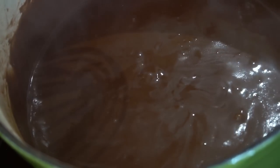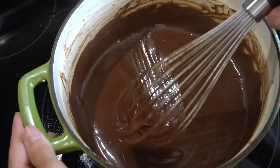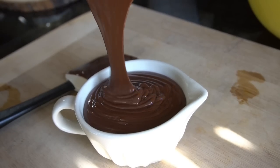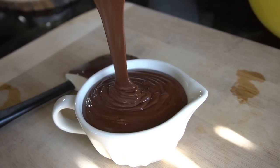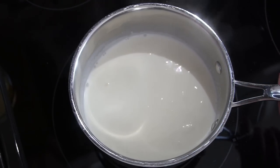Once all the dry ingredients are in, continue to whisk over medium-high heat for about five to seven minutes, or until it thickens up nicely. You don't want to boil this — if it starts to boil, turn the temperature down. You just want a very slight little bubble, and you'll see it gradually starts to thicken up and become this glorious, delicious-looking fudge sauce. Up next we're going to make a very simple white chocolate sauce.